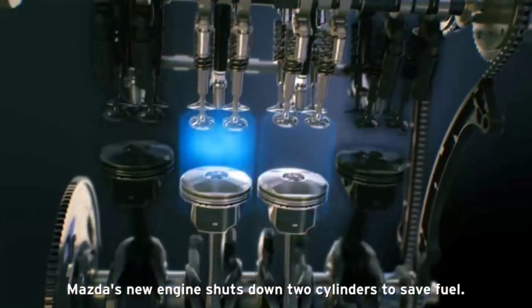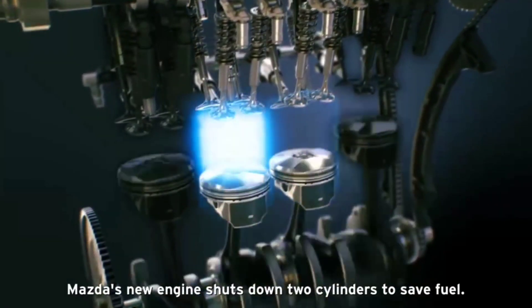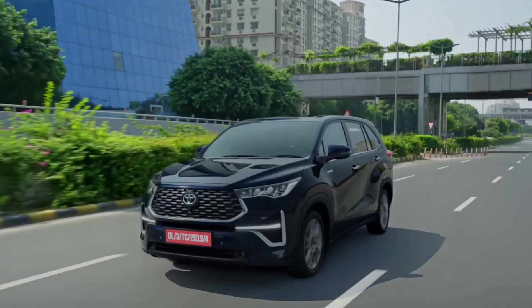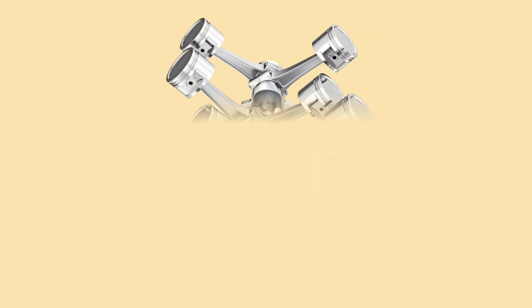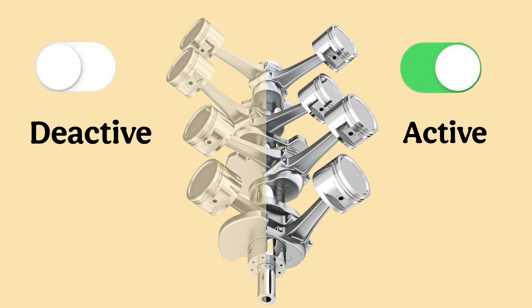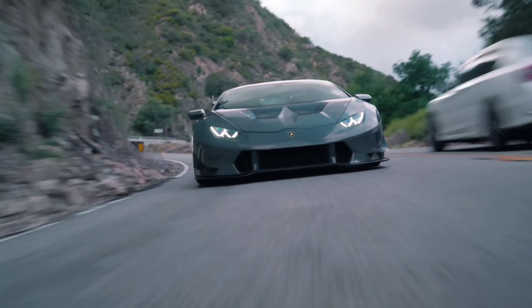Let's start with the basics. Cylinder deactivation is a system that allows an engine to temporarily deactivate some of its cylinders when full power isn't necessary. This is especially useful when you're cruising at a steady speed on the highway, where the engine doesn't need all its cylinders to maintain that speed. For example, in a V8 engine, 4 cylinders can be turned off while you're driving at a constant speed. When you need more power, such as for acceleration or going uphill, all 8 cylinders are activated.